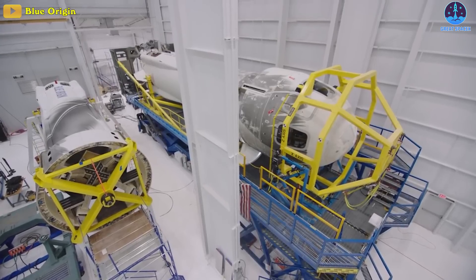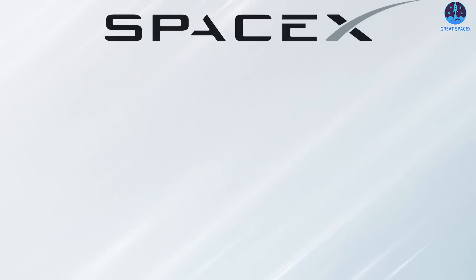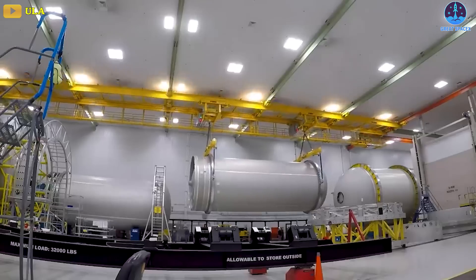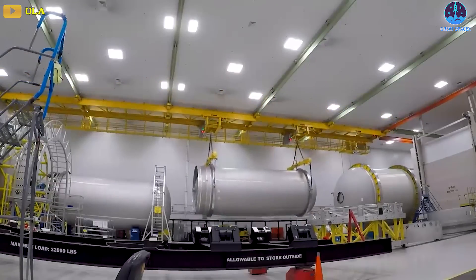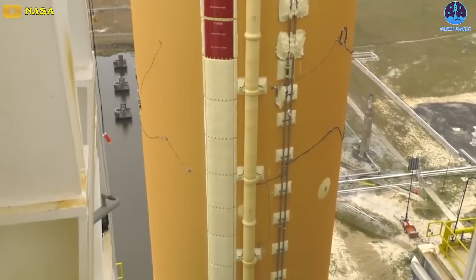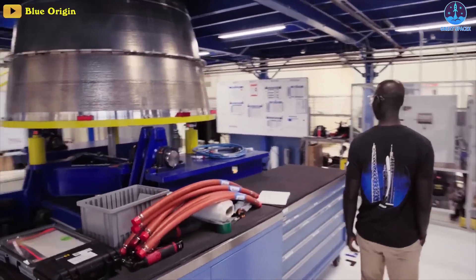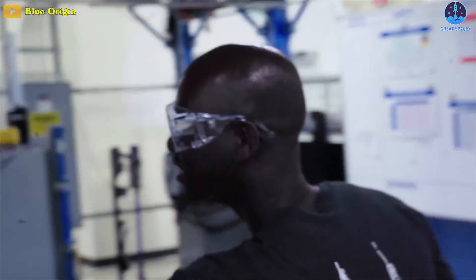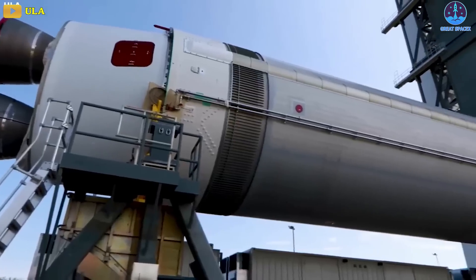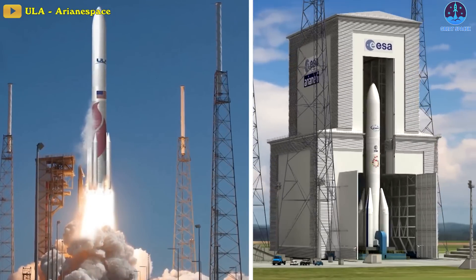Blue Origin itself even uses the same technology to build its smaller New Shepard rockets, but so does SpaceX, ULA, Boeing, Arianespace, and virtually every other manufacturer of medium to large rockets, including NASA's Space Launch System core stage, which is wider than New Glenn. Blue Origin is nowhere close to debuting its next-generation rocket, while competitors like Arianespace and ULA are tracking towards the first half of 2023 for the debut of their Ariane 6 and Vulcan rockets.